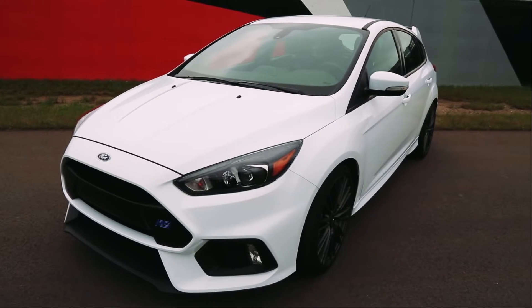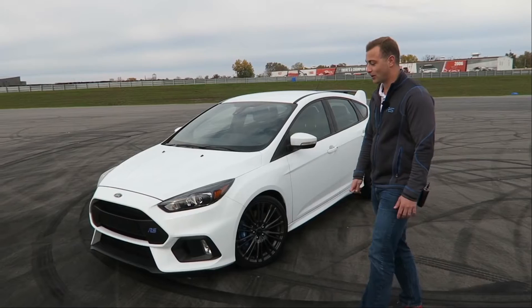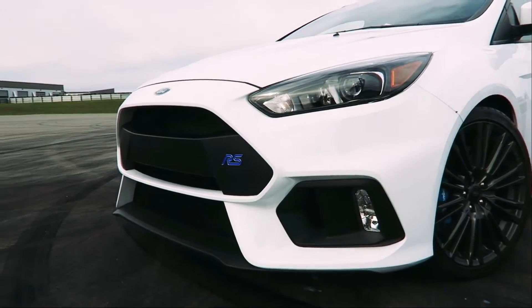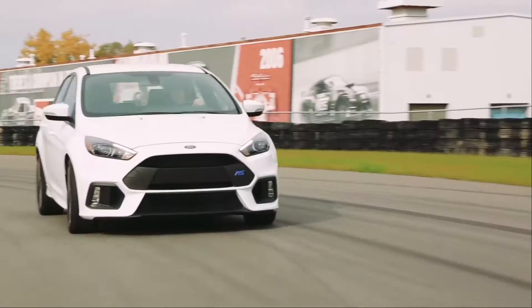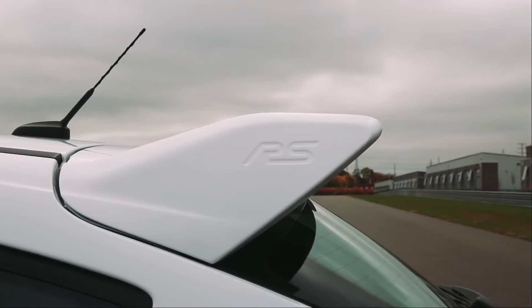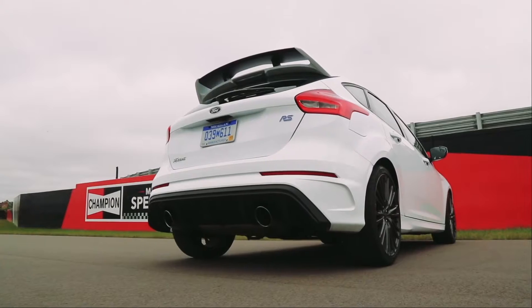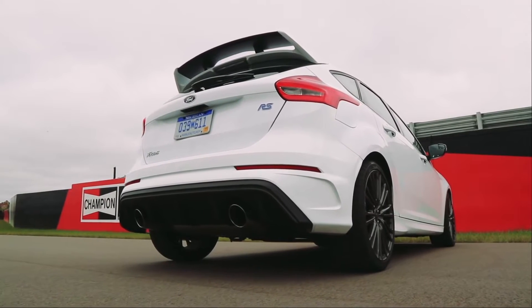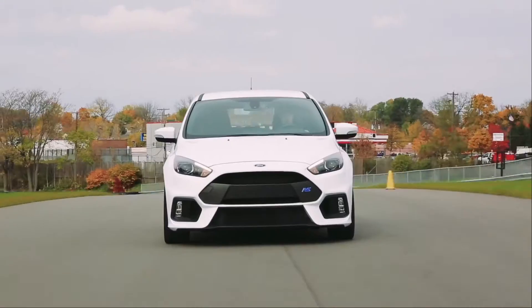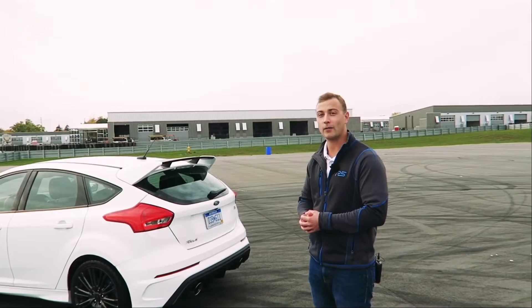Everything on this car was designed with a purpose. Starting with the exterior aggressive front end, beautiful splitter and those big aggressive openings, all designed with a functional purpose to keep that engine nice and cool. The functional rear spoiler and rear diffuser give this car zero overall lift, which is really key, especially on the track — this car has a top speed of 165 miles an hour. You're definitely not going to want any lift.